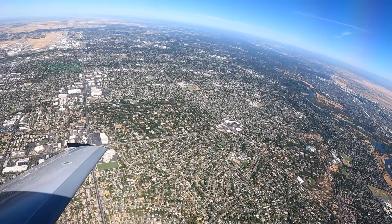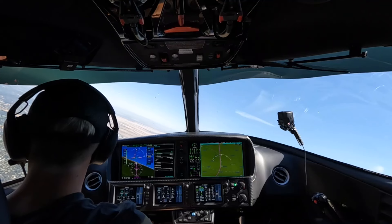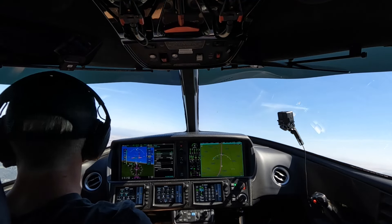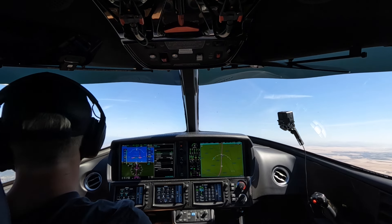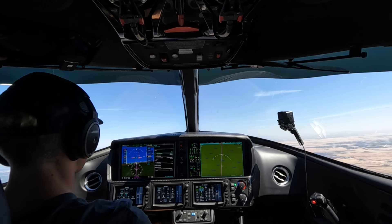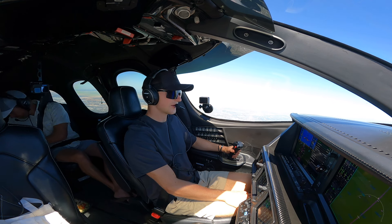Weather lately here in the Sacramento area has just been unbeatable. Now that it's fall, it's not as warm, not a lot of wind — it's been a dream come true. We love it for water skiing, though it's starting to cool down a bit — but it's just right. We're at 4,000 feet climbing to 9,000.